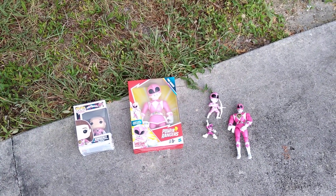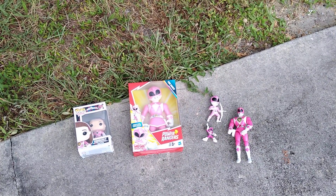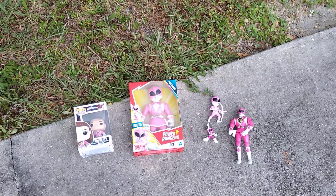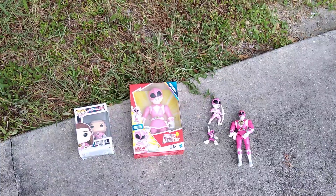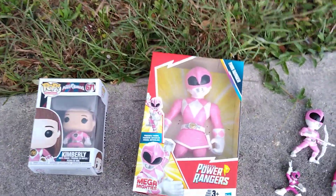And lucky enough for me, I have obtained and acquired the Pink Ranger — Amy Jo Johnson, a.k.a. Kimberly Hart.